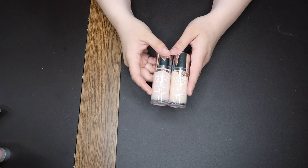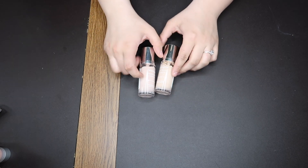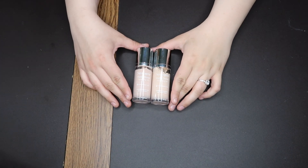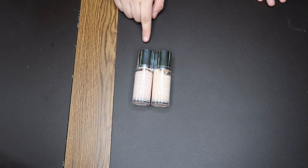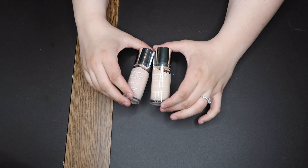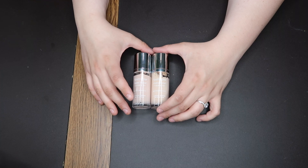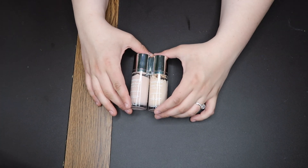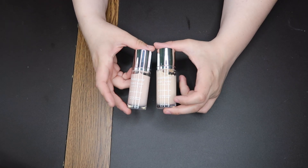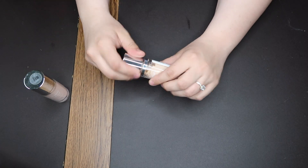These are the same foundation in different shades — the Neutrogena Hydro Boost Hydrating Tint in Classic Ivory 10 and Natural Ivory 20. I do like this product, but I don't know if it's my favorite tint anymore. I think it's a nice meet-in-the-middle between the Winky Luxe Tint and a light coverage foundation. It gives a nice natural finish. I wouldn't say it's super hydrating, but I do like it.